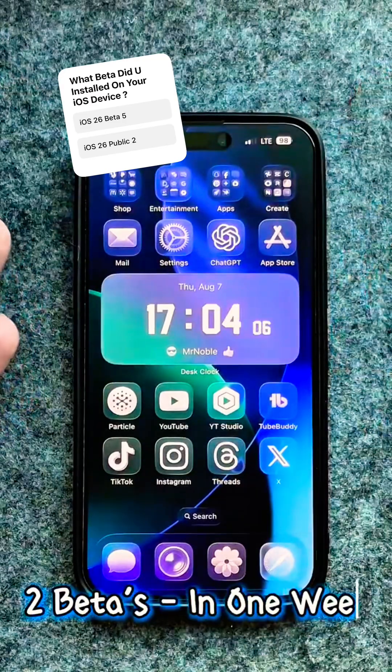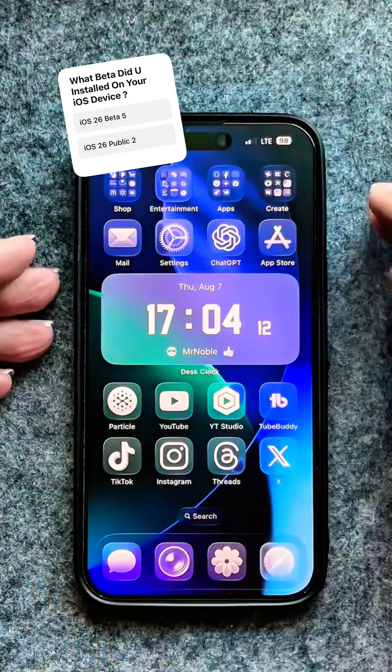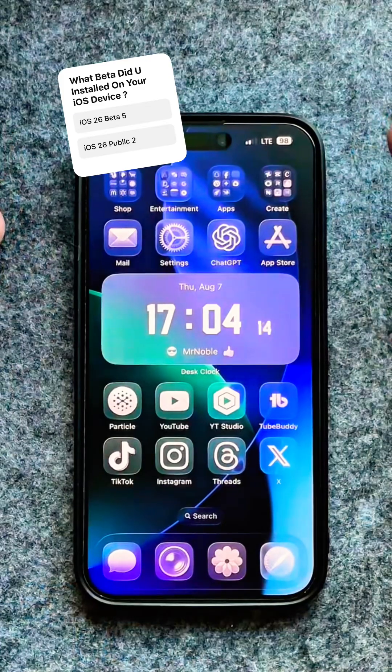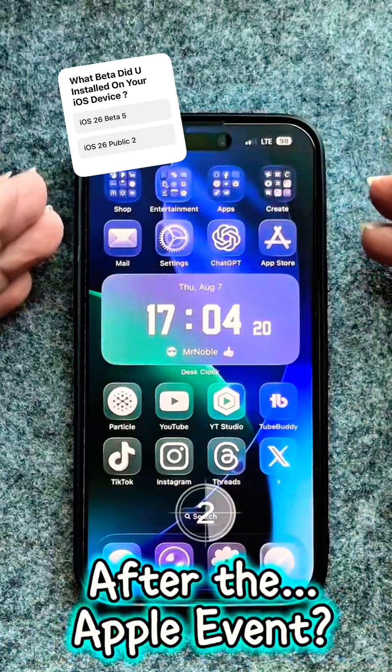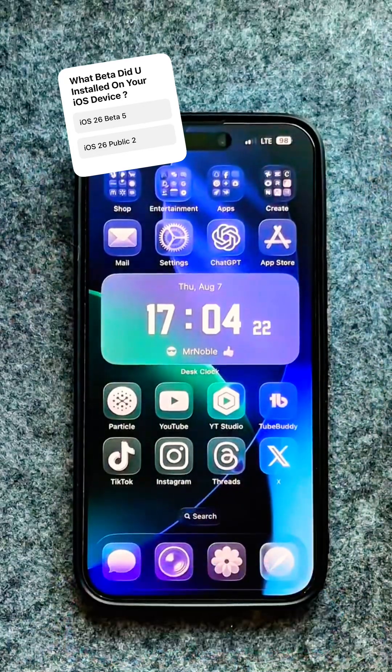We got two betas in one week, same build. The question is: should you update now or wait for the final release next month in September after the Apple event? If you're ready, let's jump right into this video.